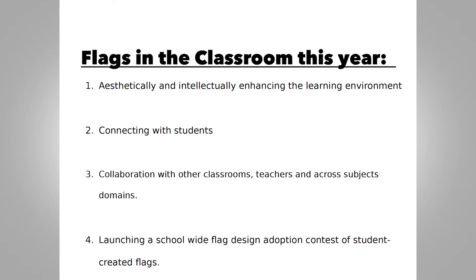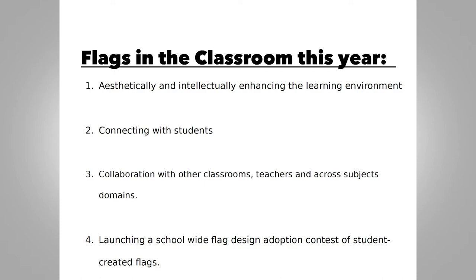I've identified four opportunities this year where I've been using flags intentionally: first, aesthetically enhancing the learning environment; second, connecting with students; third, working with teachers and classrooms across disciplines; and fourth, launching a school-wide flag design competition.